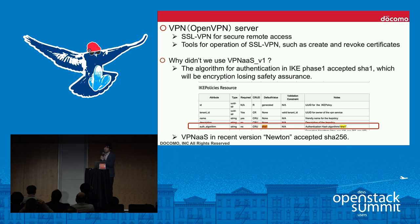For VPN servers: for secure remote access, OpenVPN is installed and configured for SSL VPN. We also prepare tools for SSL VPN operations such as creating and revoking certificates. We did not use VPN-as-a-Service because the authentication algorithm in IKE Phase 1 accepted only SHA-1, which is losing safety assurance. However, the upcoming Newton release of VPNaaS accepts SHA-256, so that concern is resolved going forward.